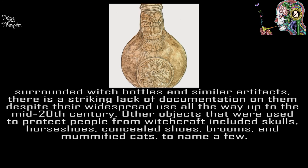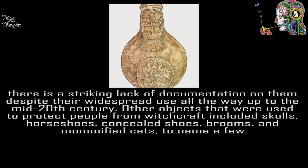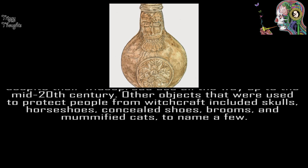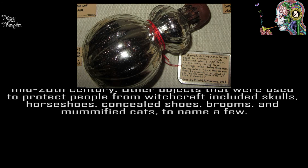Other objects that were used to protect people from witchcraft included skulls, horseshoes, concealed shoes, brooms, and mummified cats, to name a few.